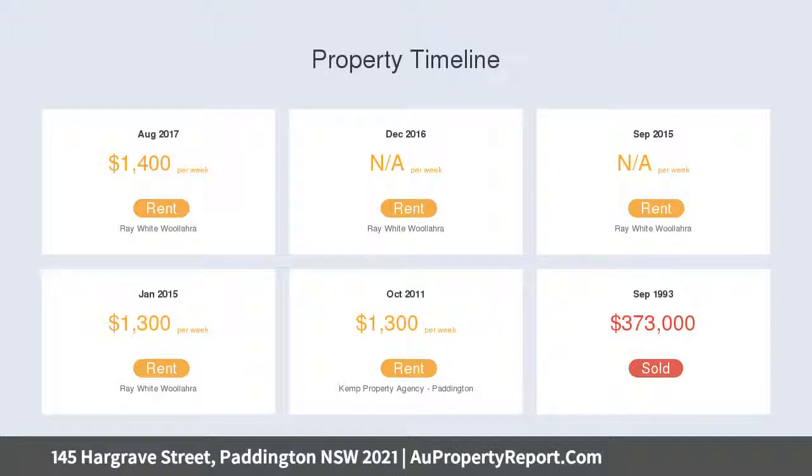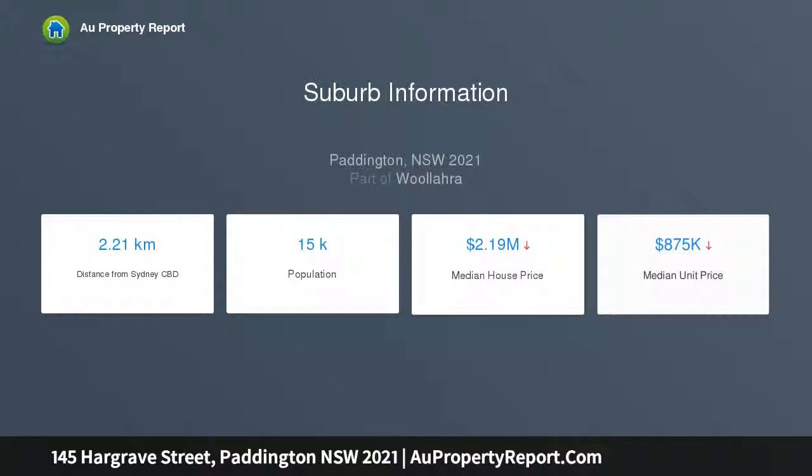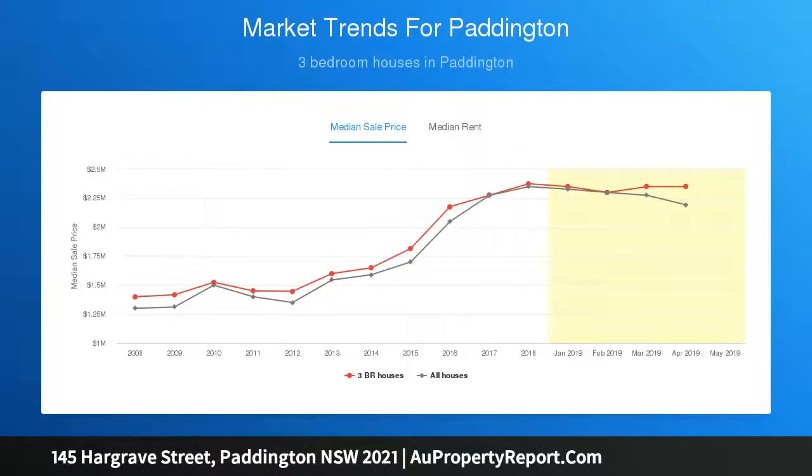Featuring spacious formal and casual living zones, a chef's kitchen and entertainer's courtyard, it's just 500m to Queen Street Village and an easy walk to Trumper Park with celebrated cafes and gastropubs, footsteps from the door.